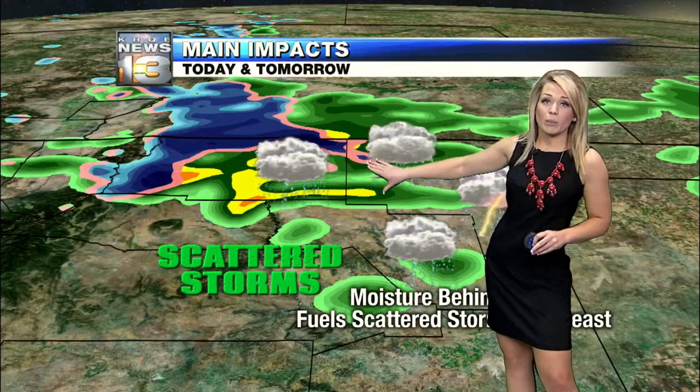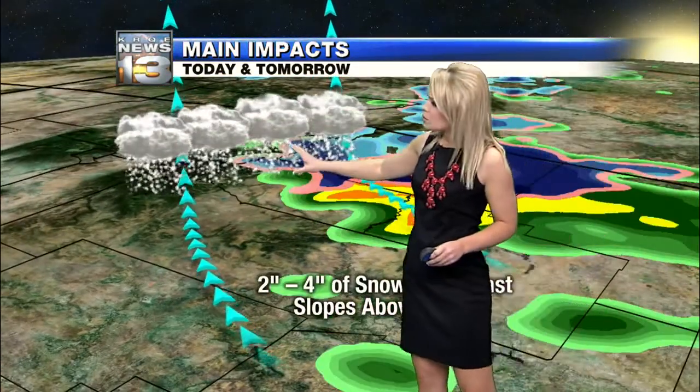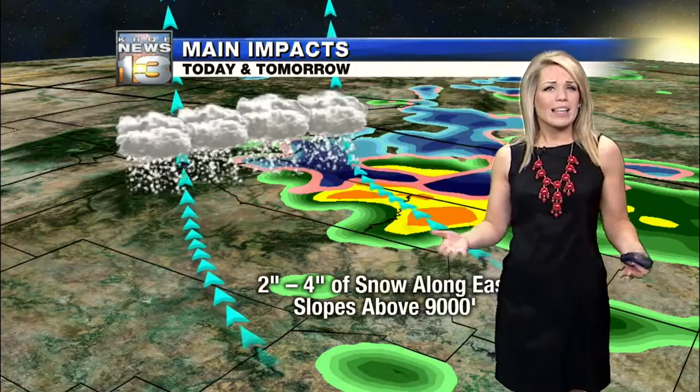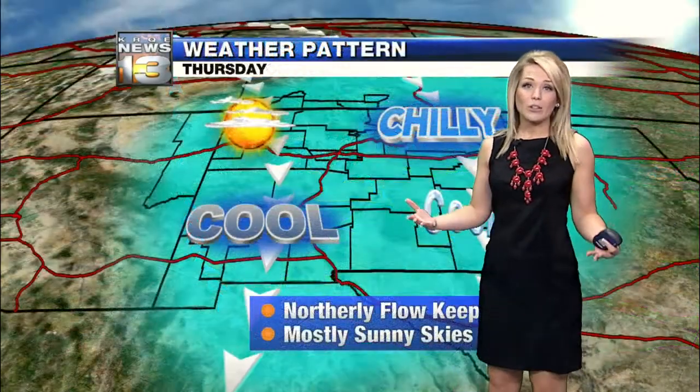Scattered storms and showers are expected for the lower elevations of the northeastern plains. You really have to get up in elevation to see the good snow showers against the eastern slopes of the Sangre de Cristo Mountains. Two to four inches is what we're going with over 9,000 feet. It's not going to be a huge snow maker for us, but any little moisture helps.